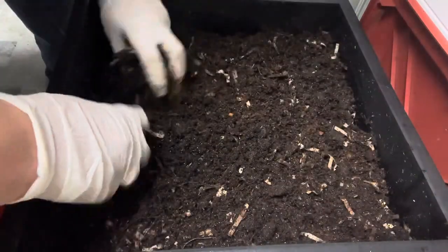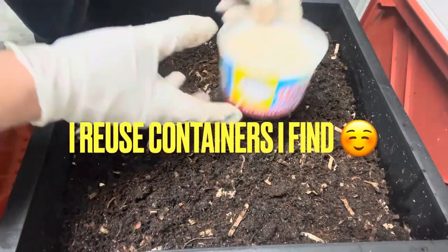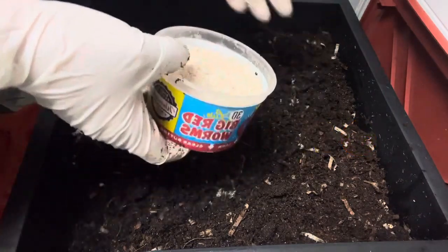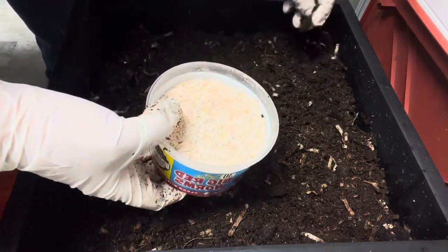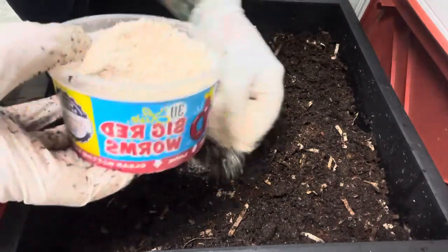I'm going to let them work this and I have my worm chow — this is my personal worm chow that I make. This is my autumn blend. I usually have a premium blend that I sell all year, and then in the autumn I make my autumn blend, and they love it.